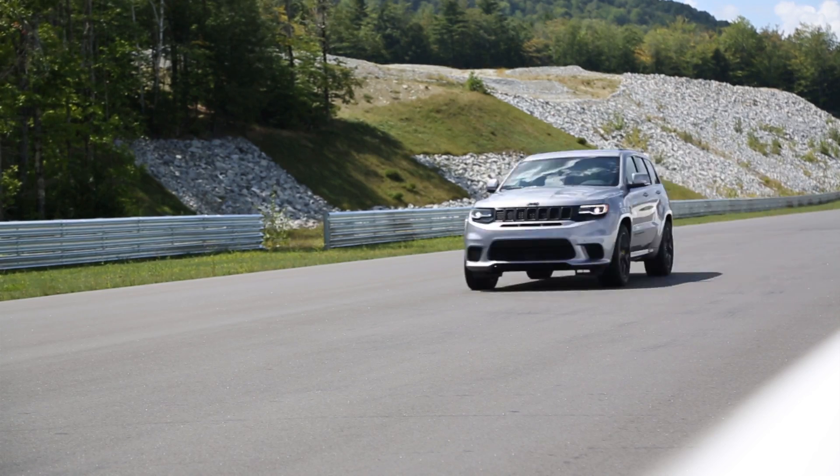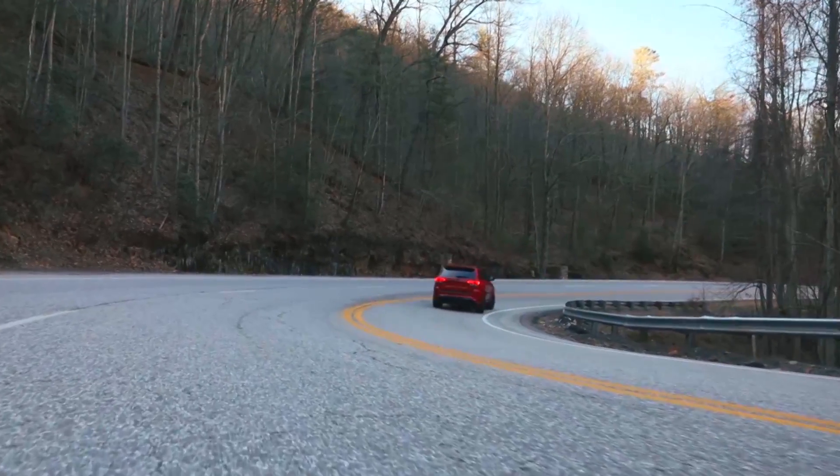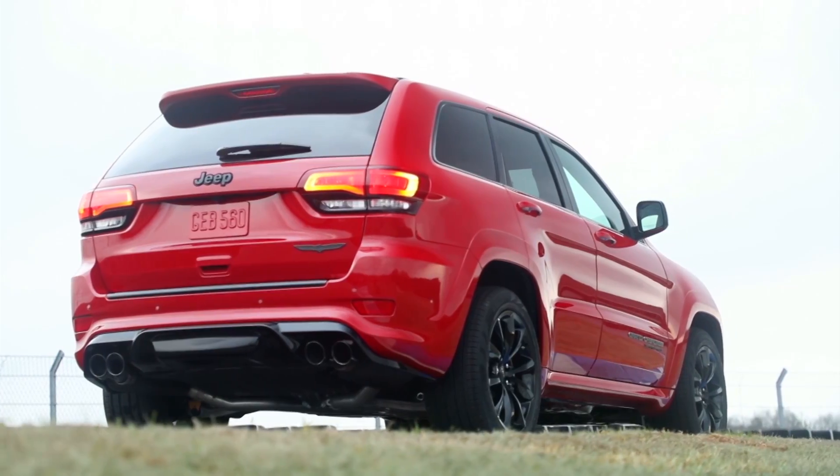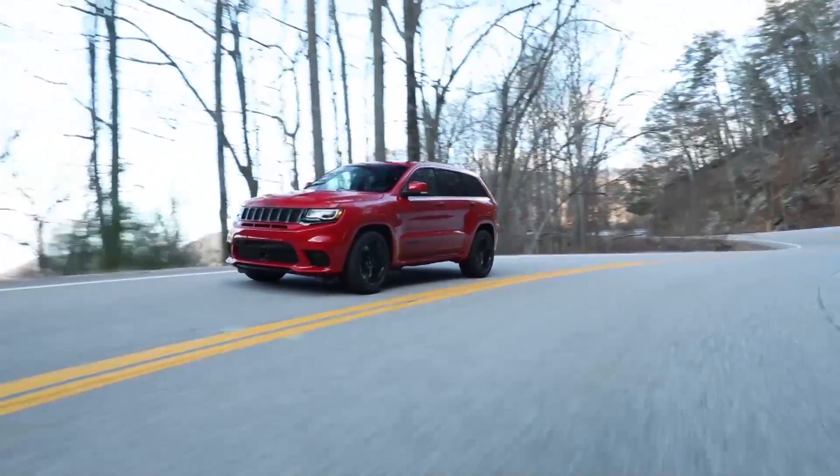Scott Talon from Jeep says: 'Every segment in which we compete, we provide the most capable offering within that segment.' The exhaust has been especially changed to not only perform well but sound great too.